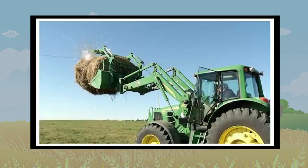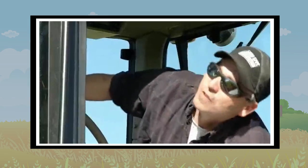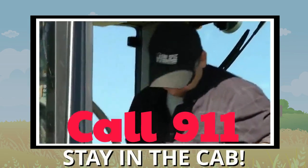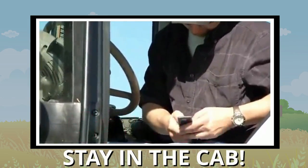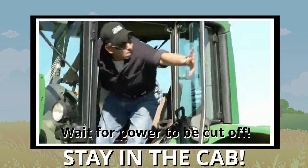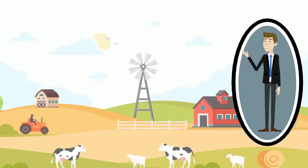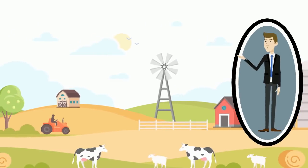If your equipment does hit a power line, do not leave the cab immediately. Call 911, warn others to stay away, and wait for the utility crew to cut the power.